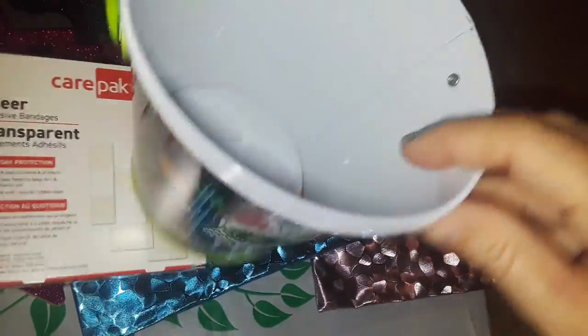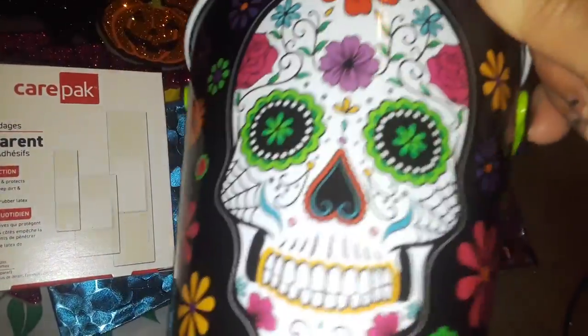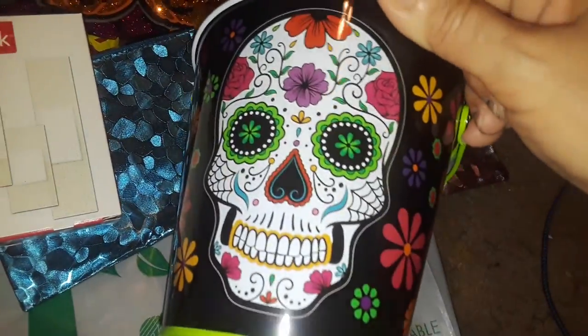They have a whole bunch of these out in different designs. I just picked up one, and I like it — I'm going to use this for my makeup brushes.